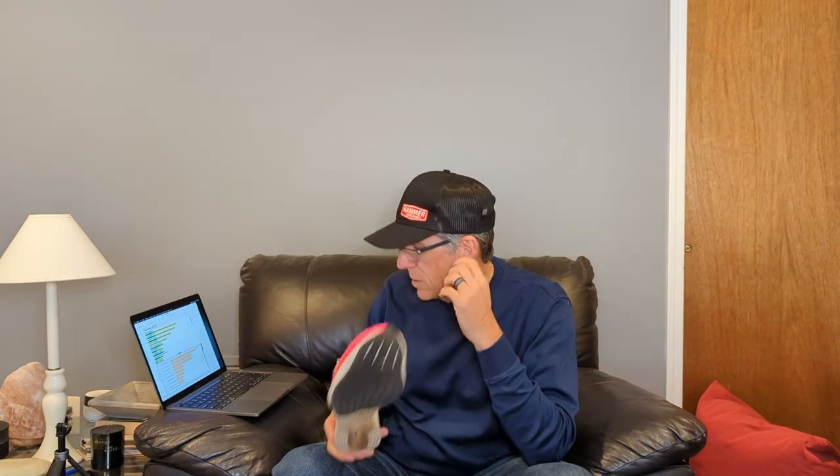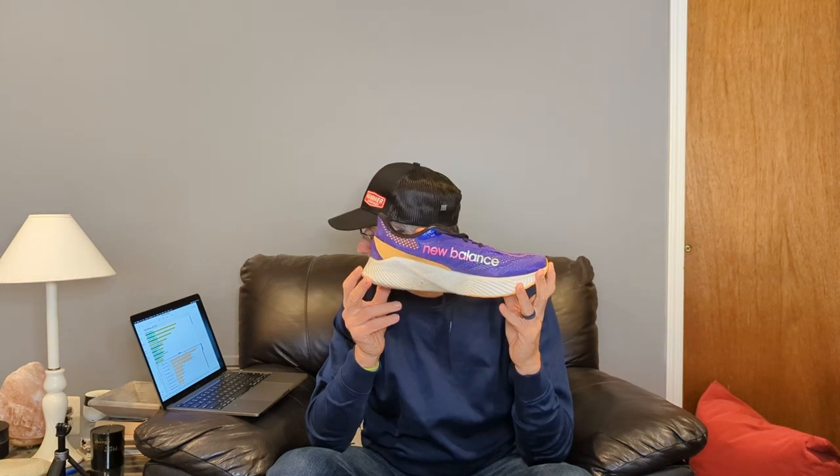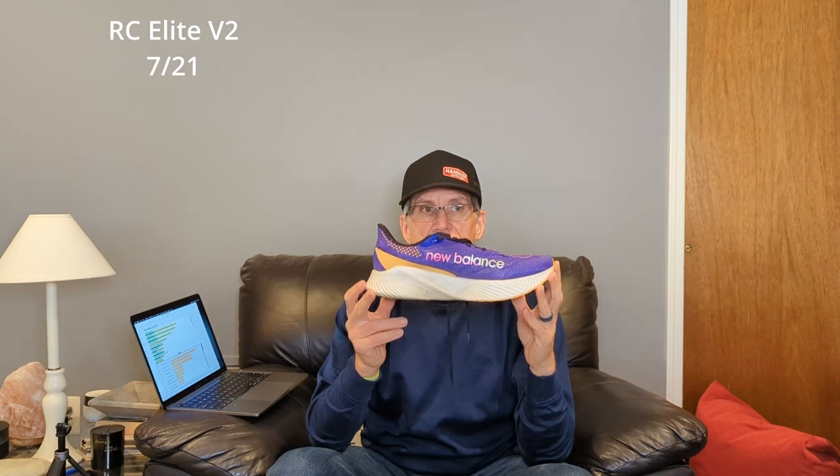Coming in at number nine is another long-distance race shoe — I still love this shoe. New Balance RC Elite V2. I did my first marathon in 2020 in this shoe — that was the Atlantic City Marathon — and also several half-marathons in the RC Elite. This shoe has almost 76 miles in calendar year 2022 and is really holding up well. I'll probably not get the SC Elite because I still have miles left in this particular shoe.